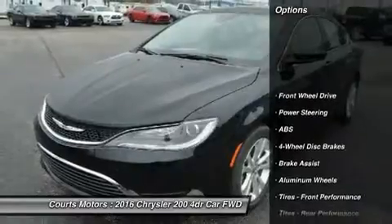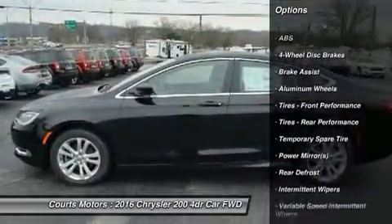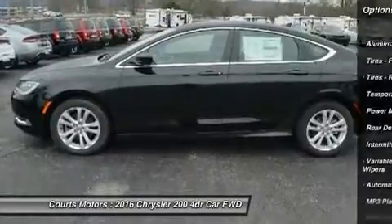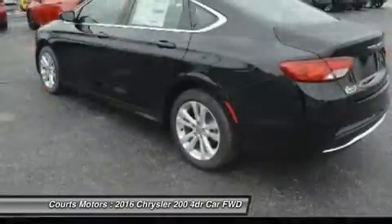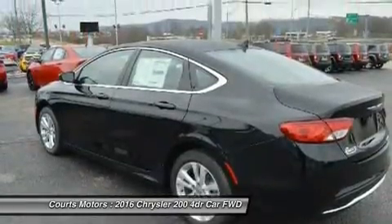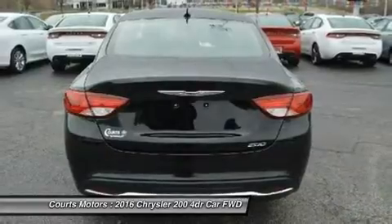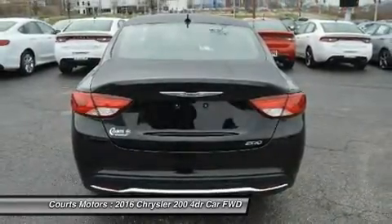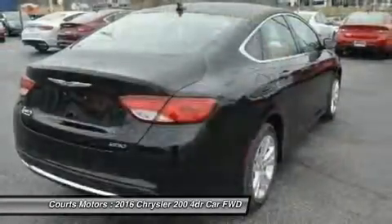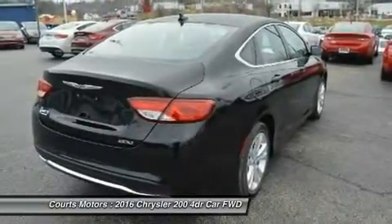The 200 redefines the sedan interior. A traditional center console is replaced with one that is ergonomic and space-efficient. It combines climate controls, the electric park brake and connectivity functions with storage features. A connection to a USB or auxiliary media hub is located under the cup holder. Controls for the available dual-zone automatic temperature control are in short reach and easy to use.